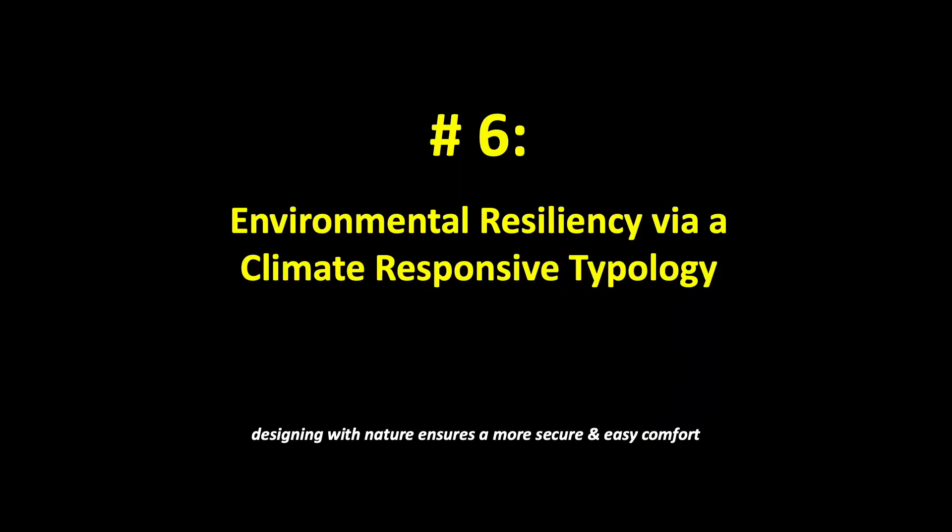Number six: environmental resiliency via a climate-responsive typology. Designing with nature ensures a more secure and easy comfort.